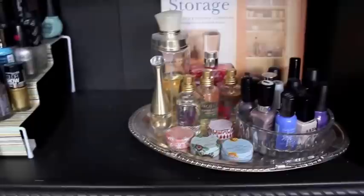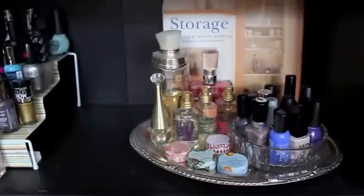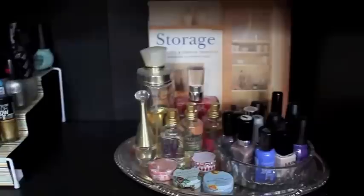Moving on to this next shelf, I have a little tray here with some of my perfumes that I like to alternate. Some of these are ones I use every day and some are a little bit more summer fragrances. I'm now switching to fall fragrances.